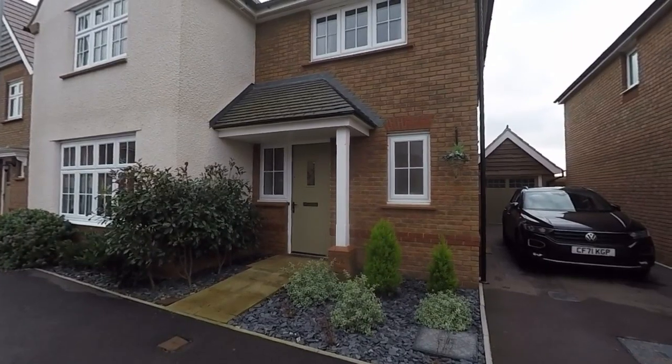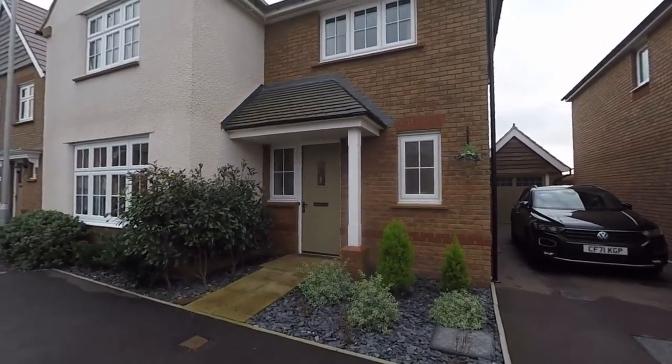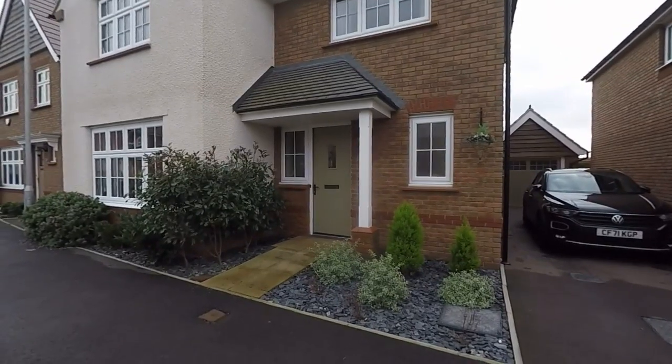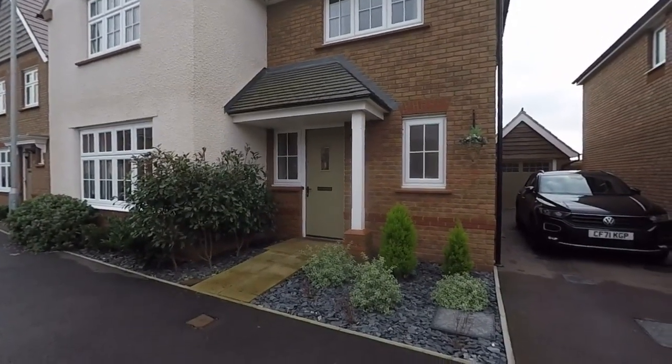Hello there and welcome to this video tour. Today we'll be showing you around this stunning four bedroom detached family home located here on Great Spring Road in Sudbrook.